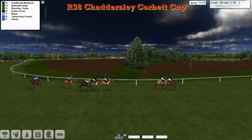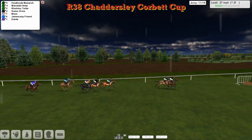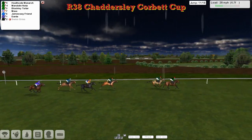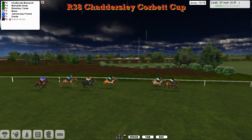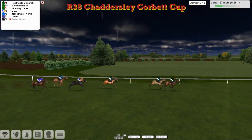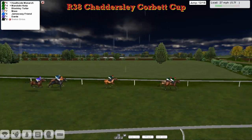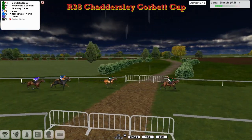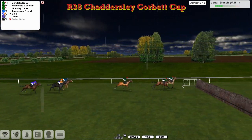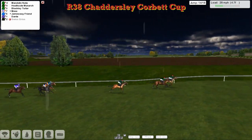Inside the final mile, it's Heathcote Monarch and Mandolin Natter, clear four back to Blockley Tuta and Swiss Gris. Max and James Away Friend going to the ditch — and we've lost one. It's Swiss Gris that's gone this time. Stu Gray loses his only runner. But it's Heathcote Monarch and Mandolin Natter, both over the twelfth. A couple of mistakes there — Max struggled over it, Dante looked like he just wanted to get off. Inside the six now, Mandolin Natter and Heathcote Monarch, with Blockley Tuta three back. Over the thirteenth — James Away Friend went through the top of it as well as Dante. They're not going to win from there.